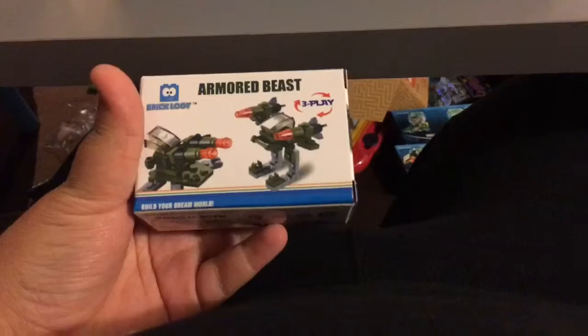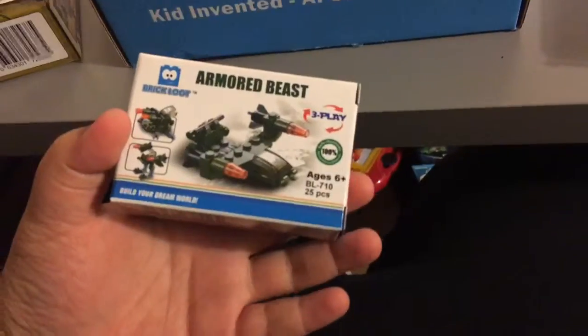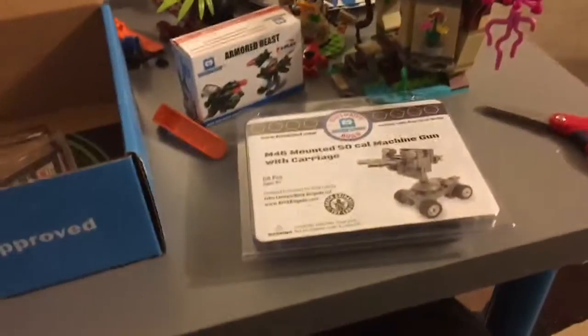Next we have an armored piece — a brick thing. It's like a three-in-one, or like a transformer. It's for ages six plus with 25 pieces.